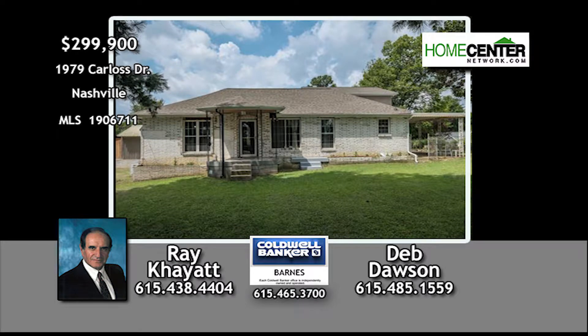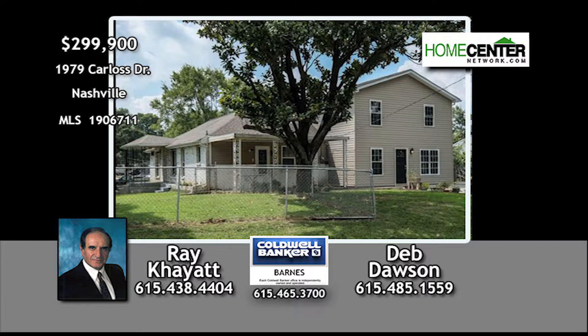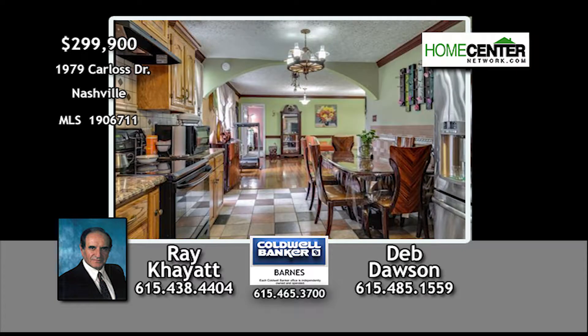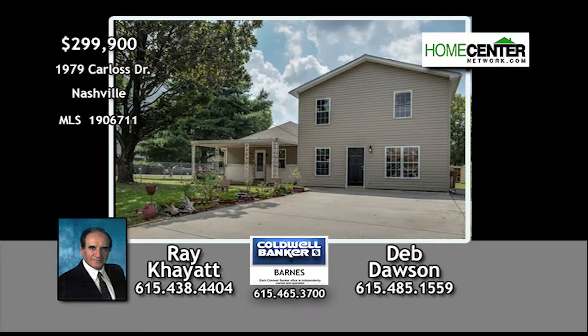Take a look at this great six-bedroom, three-full-bath South Nashville home on a corner lot and super convenient to downtown. It's spacious enough for two families with separate entrances and a brand-new 1,044-square-foot addition.